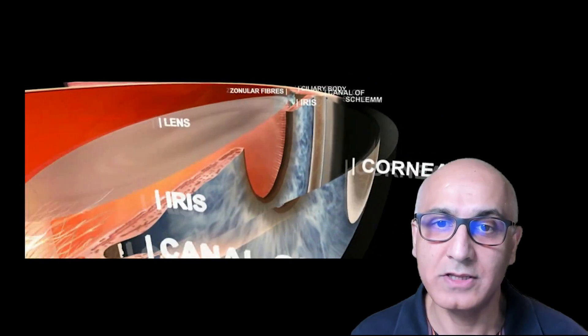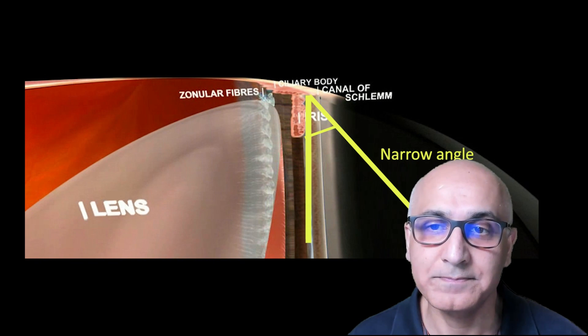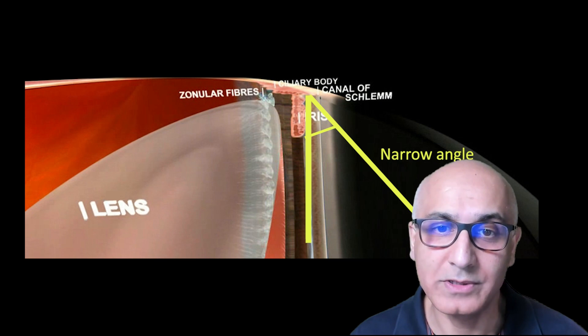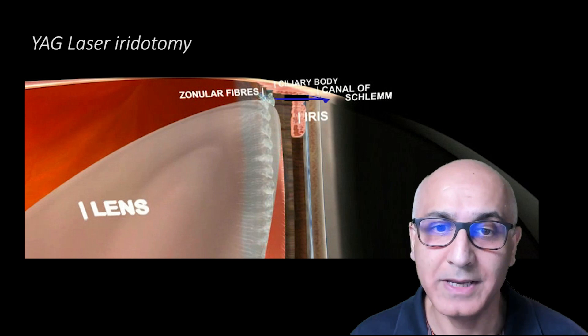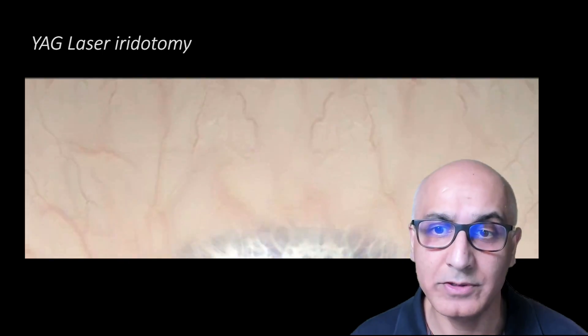The angle is the structure in the front part of the eye between the iris and the cornea. By making a tiny hole in the edge of the iris, the fluid can bypass the narrowed angle and reach the drain. The hole is made using laser, and the procedure is called YAG laser iridotomy.